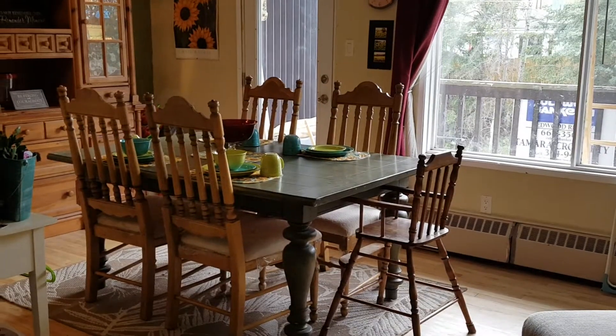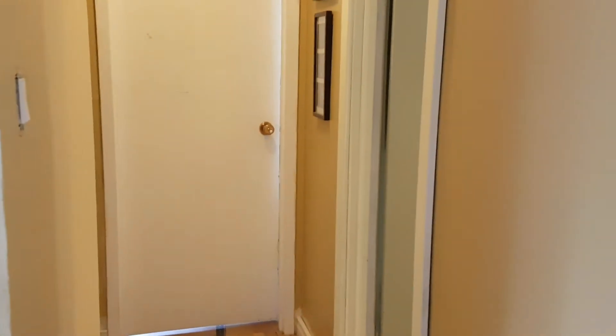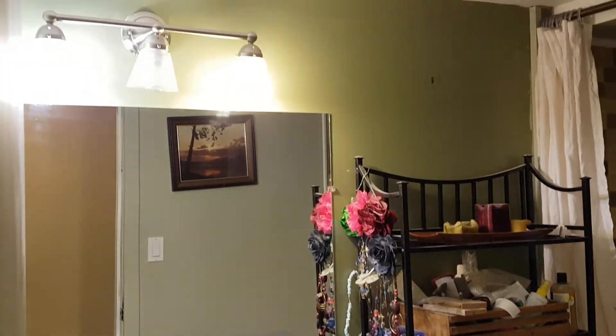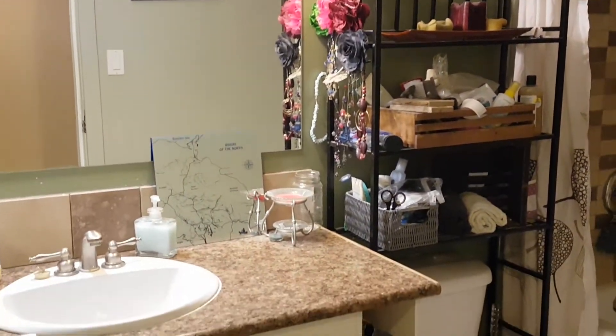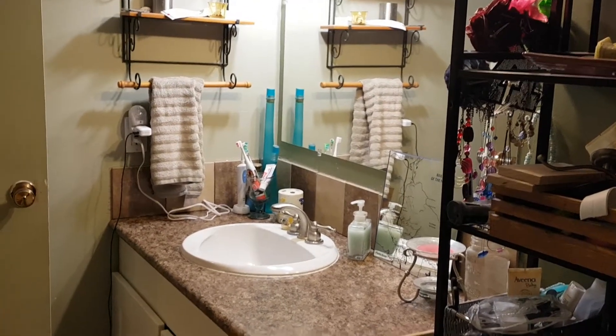Let's go take a look at the rest of the home. Off the living room you have one bathroom and two bedrooms. Let's take a look at the bathroom — lovely tile work there, giving you another angle of the bathroom as well.